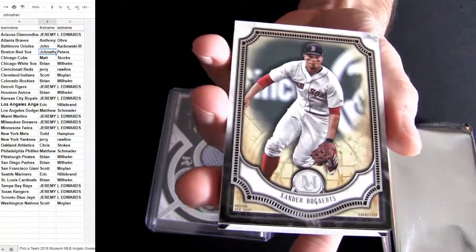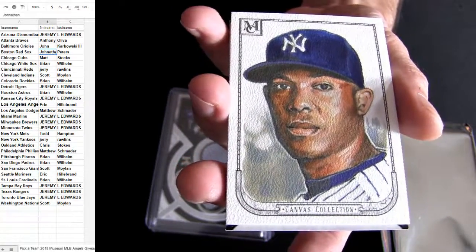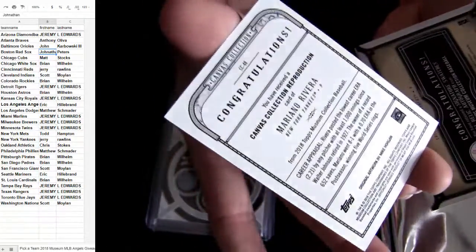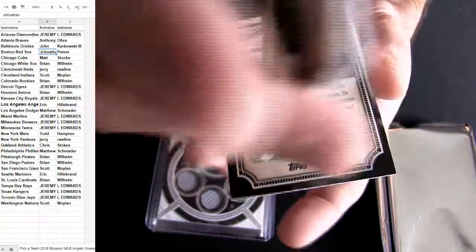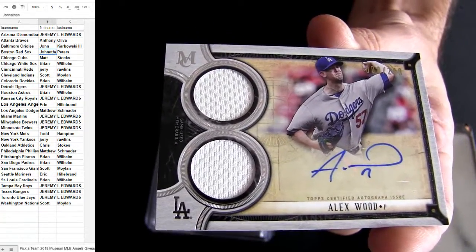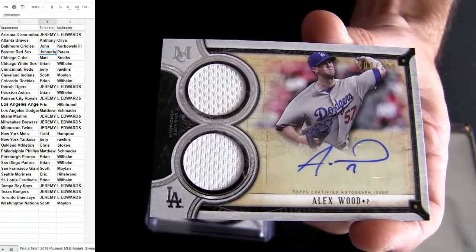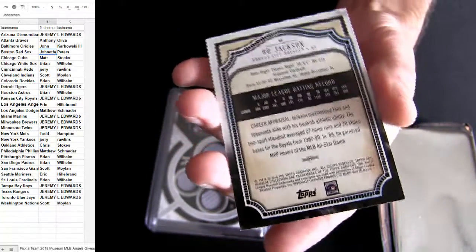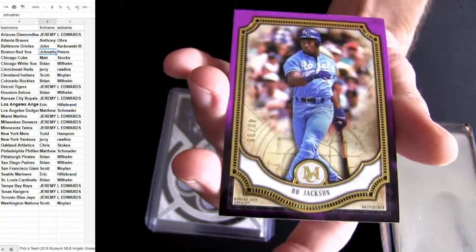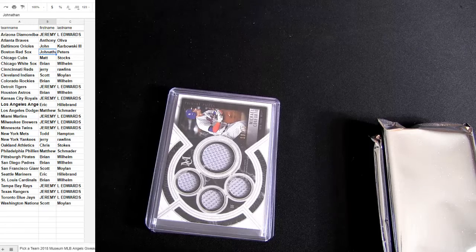Brent, what's up man? You out there? That's Boston. Some Aaron Judge. Some Yankees. And Dodgers for Wood. That's Matt S-C-H for the hit. We got the dual relic autograph, some Bo Jackson, 99 for the Royals. I've only seen one frame so far.